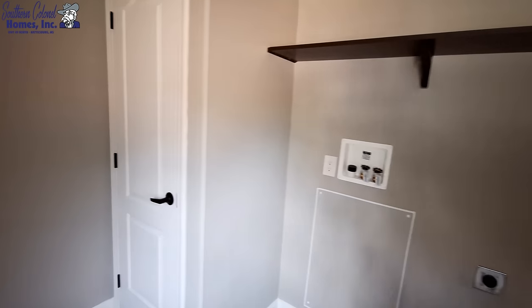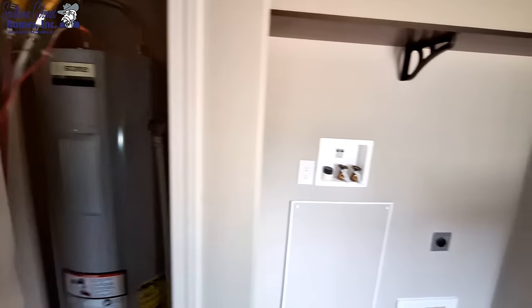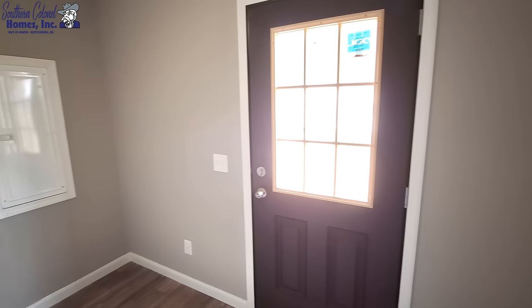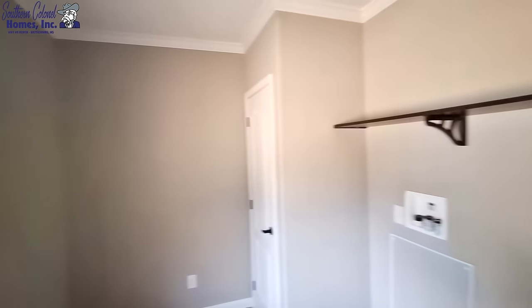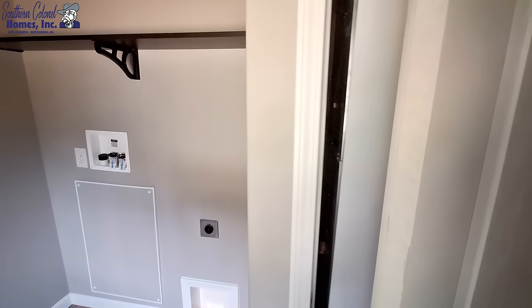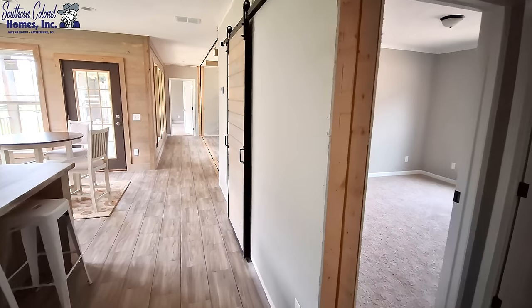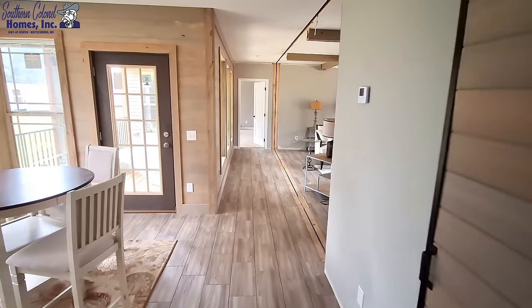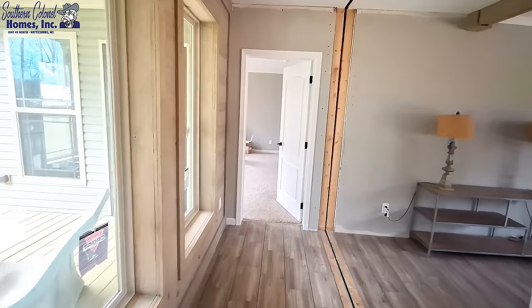At the very end of the home is your utility room. We have our washer and dryer hookups, and this is going to be the water heater. You do have room to put a freezer in this corner, or you can stick one over there by the electrical panel. And then this is the furnace.